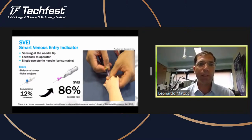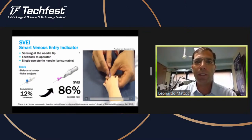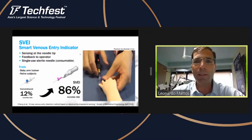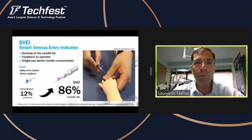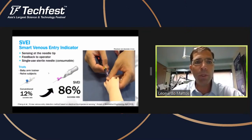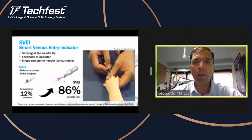We tested this device in the lab using baby arm phantoms — this is a silicone arm used for nurses to train for this operation, not a real baby hand. We saw a huge increase in the success rate of the operation, going from 12% to 86% success rate. This device we call the SVEI — the Smart Venous Entry Indicator.